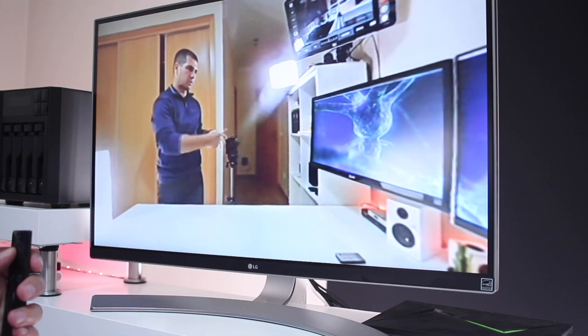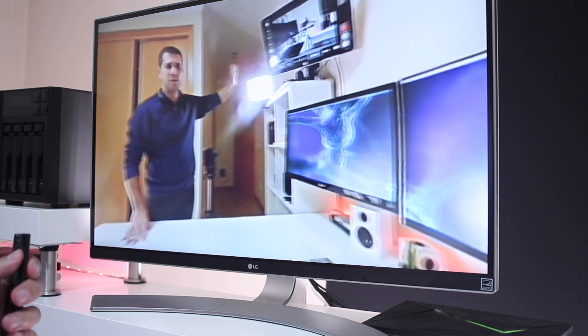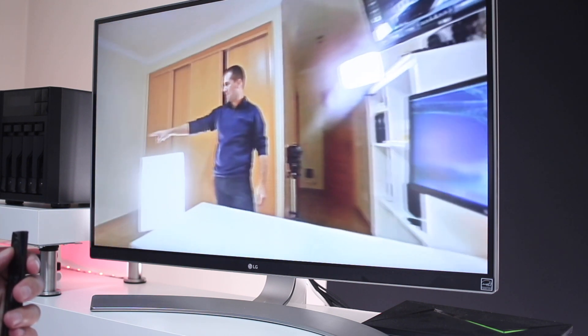I was surprised to see the Zido H6 Pro also having this experience. That's it guys, hope you enjoyed this quick update on the NVIDIA SHIELD. My name is Roberto George and as always I'll see you on the next one.